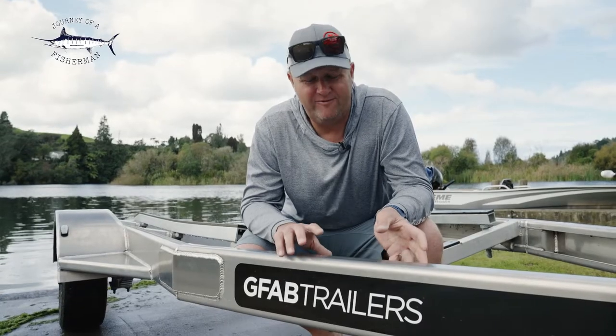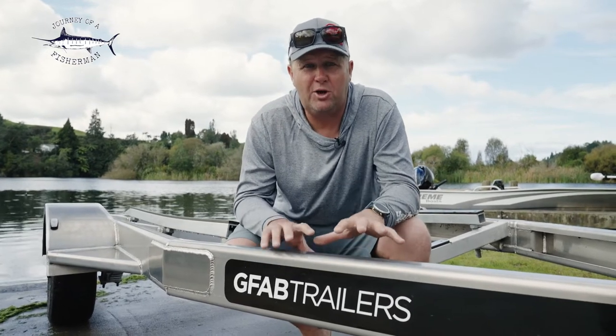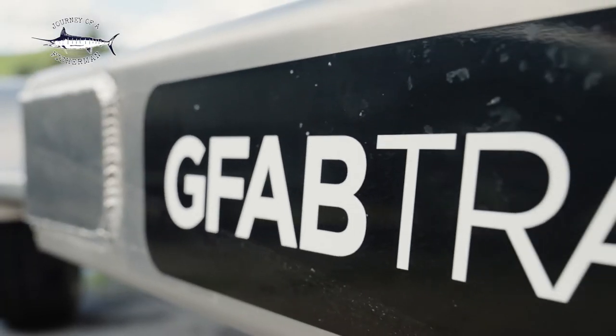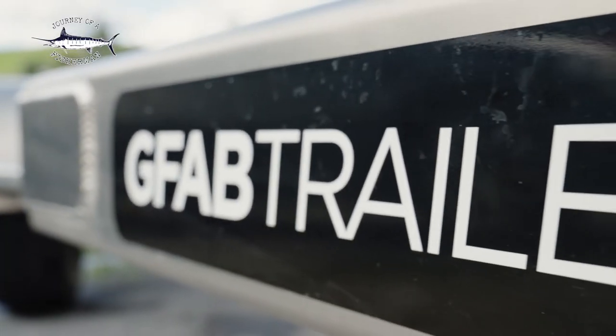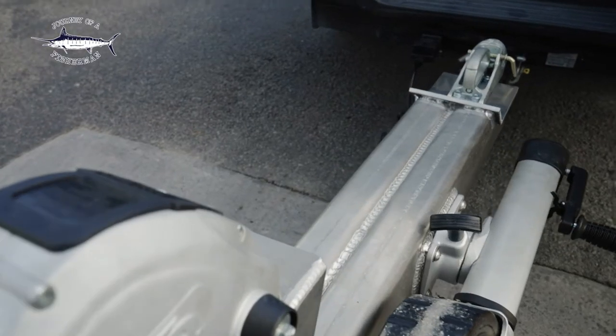We're all trying to do our bit for the environment, and the great thing about having an alloy trailer is that alloy is a recyclable material — most of the alloy in the world today has been recycled. Being alloy, it's not going to rust, so it's going to prolong the life of your trailer, keep it looking good for much longer, and keep the maintenance down a lot.